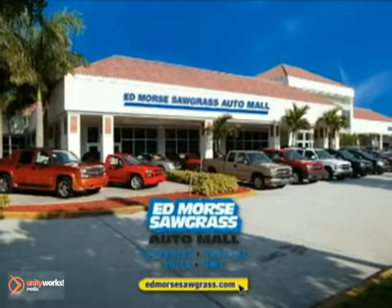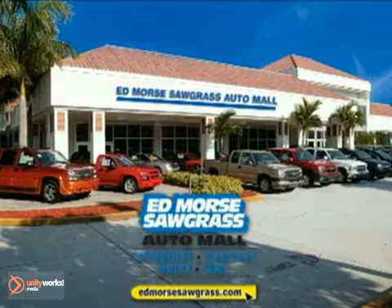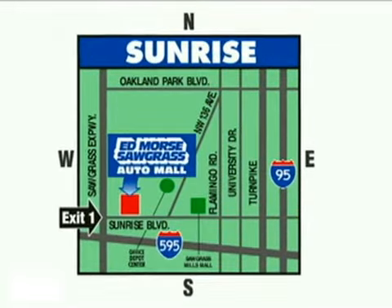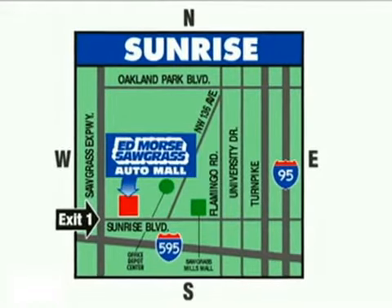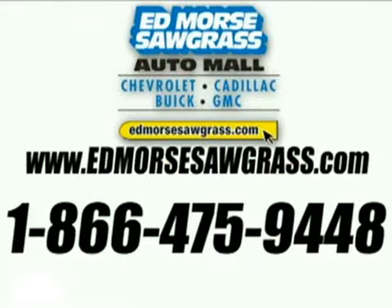But savings this big won't last long. Come visit Edmor's Sawgrass Auto Mall today. We're conveniently located at 14401 West Sunrise Boulevard, just off the Sawgrass Expressway at Exit 1 in Sunrise. Visit our website at EdmoresSawgrass.com or call us today at 1-866-475-9448. For value and service, it's Edmores, of course!